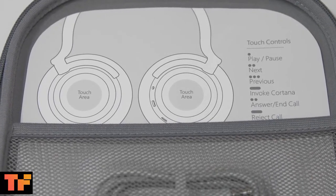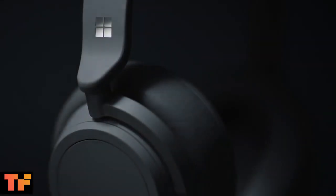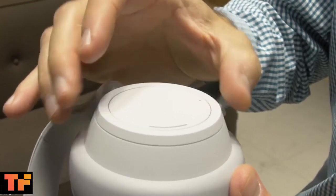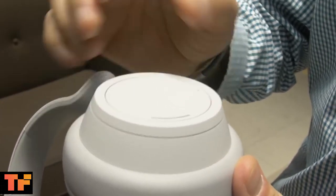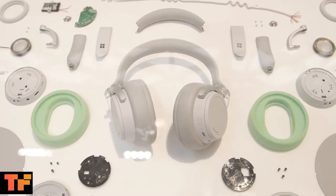Additionally, the headphones have touch controls for pausing and playing your music and skipping tracks forward. You can max out the noise cancelling to muffle the outside world, or dial it back to the point of letting sound around you into the headphones, allowing you to safely talk to a flight attendant on a plane without taking off your headphones.